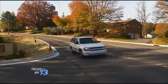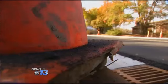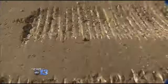Part of the reason for the delay in making the repair work was taking care of all the utility lines that are under the road here, but once again, traffic is flowing on Overlook Road.